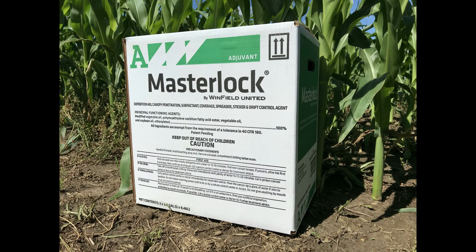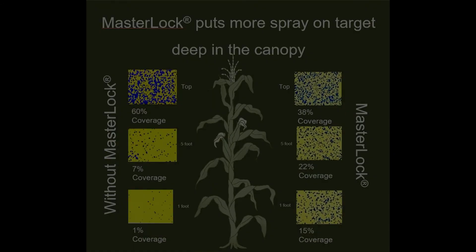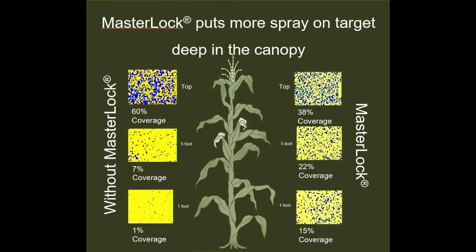When making a fungicide application, Masterlock should be in the tank. This deposition aid helps improve fungicide uptake, as well as droplet penetration through the canopy, helping improve coverage of the middle and lower leaves of the crop.